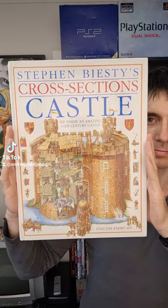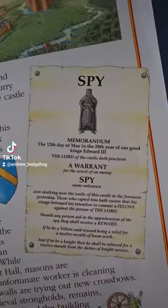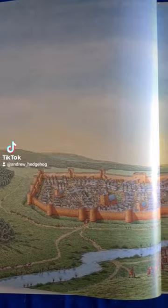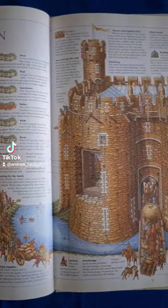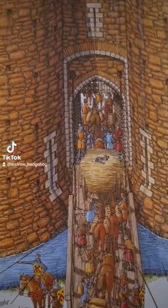This is Stephen Bestie's Cross-Sections Castle book, which was released in 1994 and is one of the coolest books you could have read as a kid in the 90s. This book gives you an inside look at the workings and architecture of a medieval castle in incredible detail.